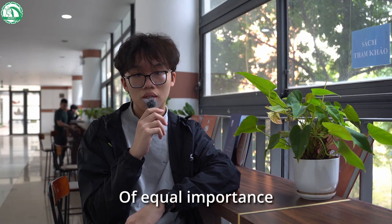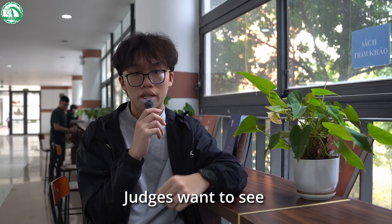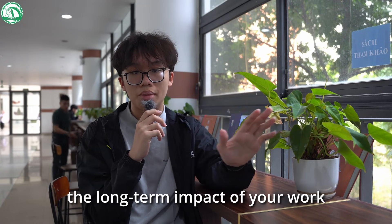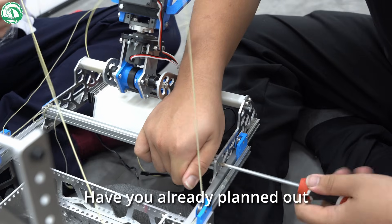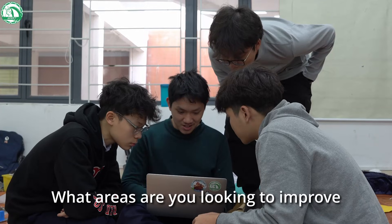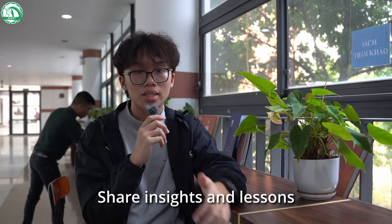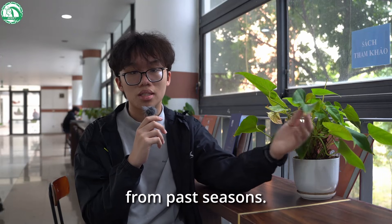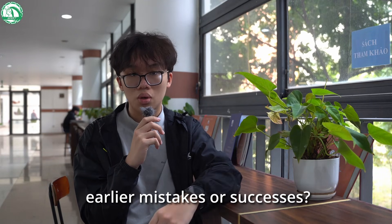Of equal importance are future plans and sustainability. Judges want to see that your team is thinking about the long-term impact of your work, and how your efforts will continue to evolve. Have you already planned out potential upgrades for your robot? What areas are you looking to improve on based on this season's experience? Share insights and lessons from past seasons. Have you made adjustments to your design process based on earlier mistakes or successes?